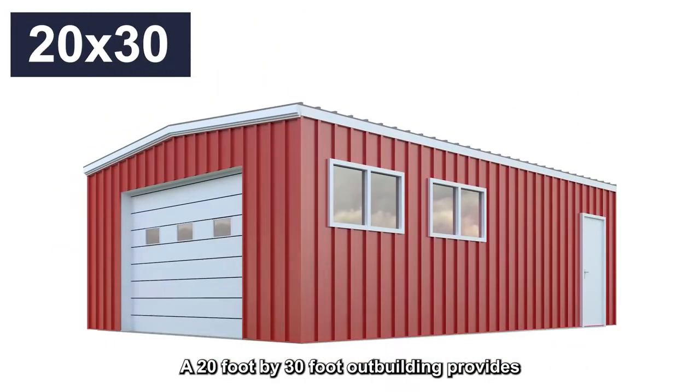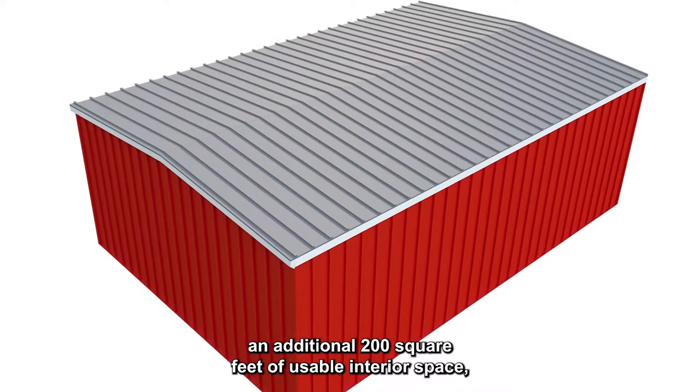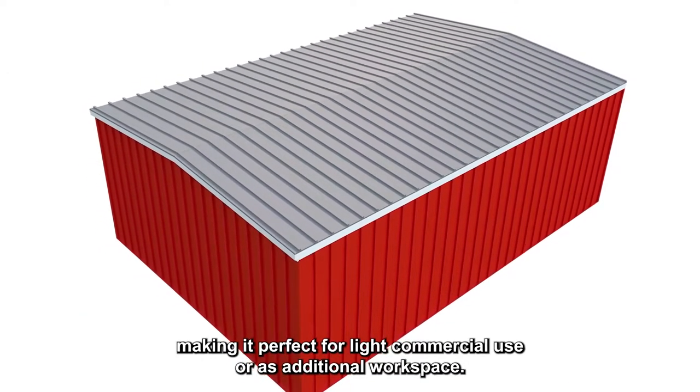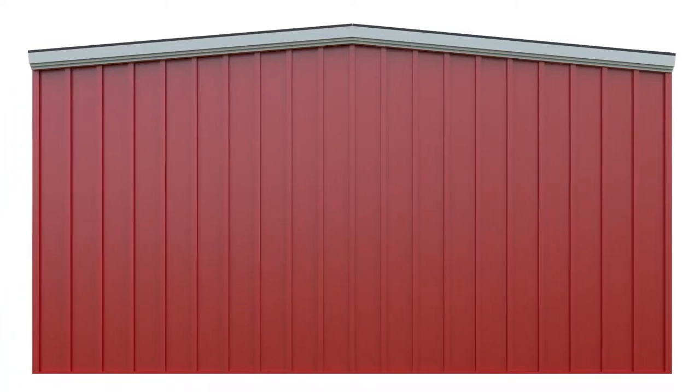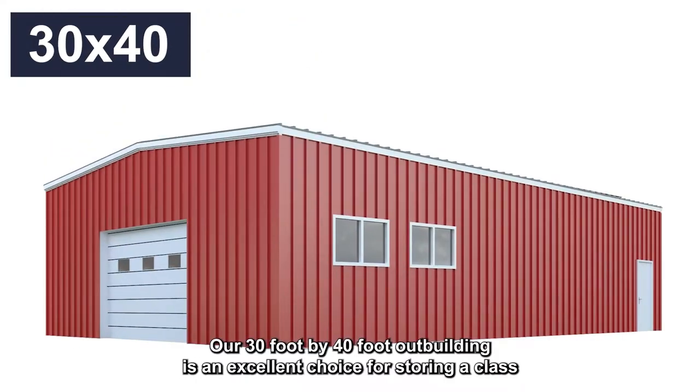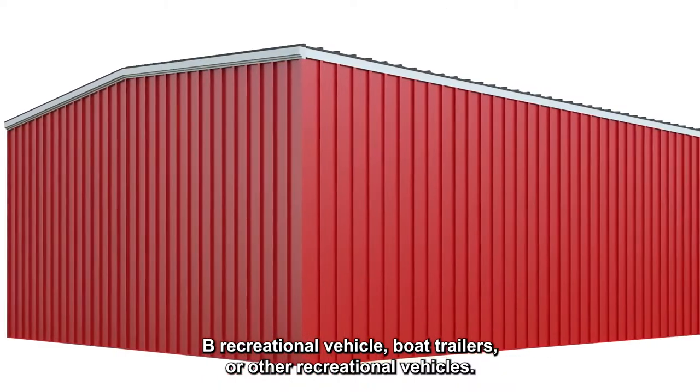A 20 foot by 30 foot outbuilding provides an additional 200 square feet of usable interior space, making it perfect for light commercial use or as additional workspace. Our 30 foot by 40 foot outbuilding is an excellent choice for storing a class B recreational vehicle, boat trailers, or other recreational vehicles.